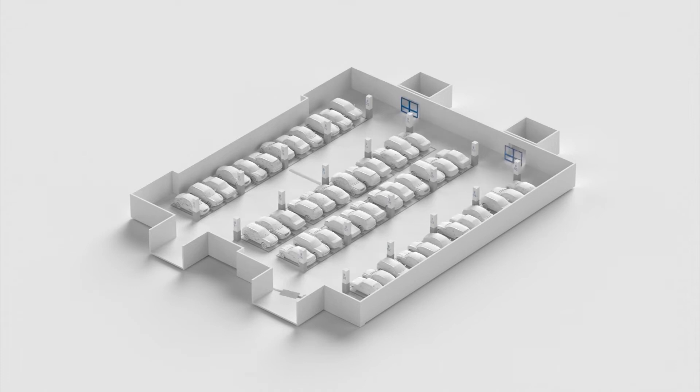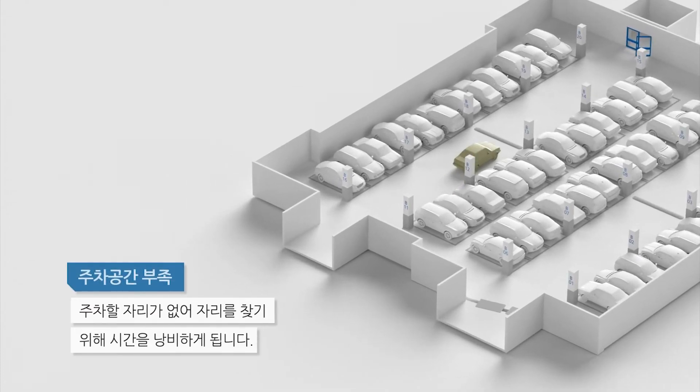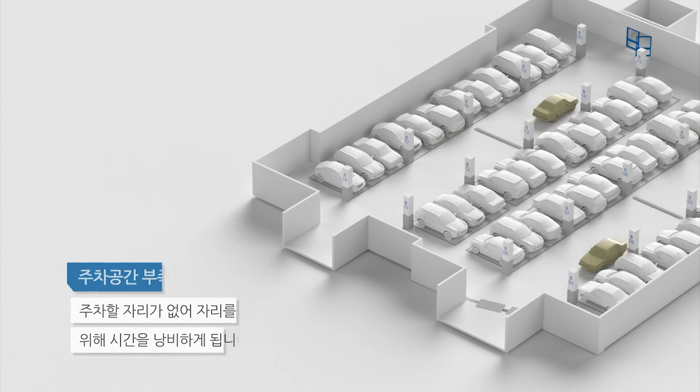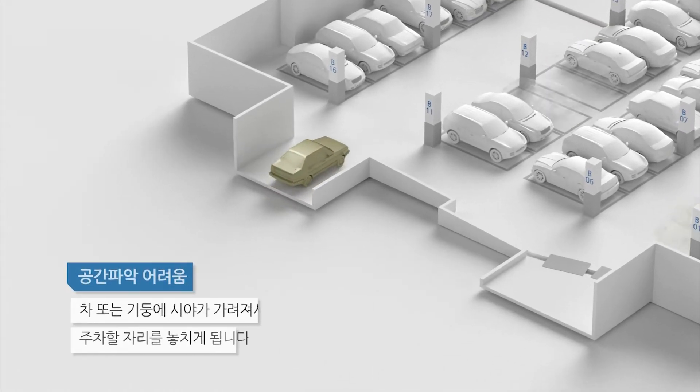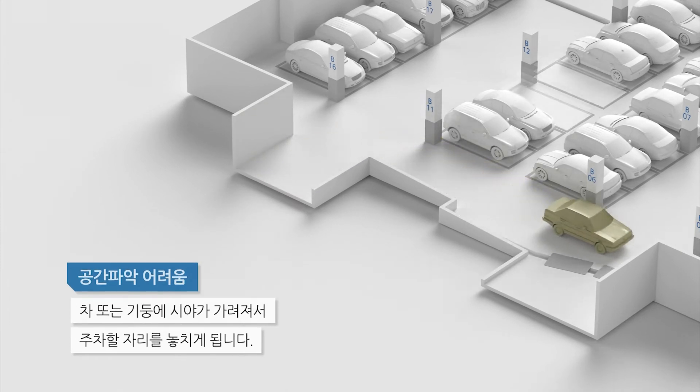Because of the many cars that filled the parking lot, parkers have trouble finding a parking spot while searching on multiple floors. There are frequent cases of missing a parking spot due to the obstruction of view by a car or a pillar.